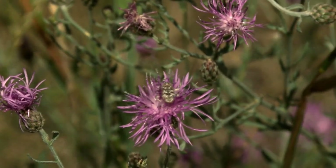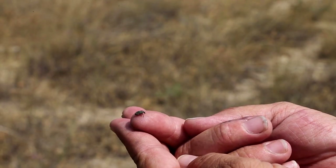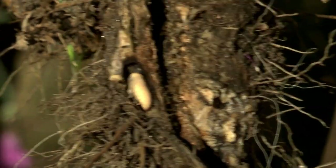There are 12 natural enemy insects to date that have been introduced against this plant. Eight of the insects attack the flower heads and seeds, and four of them attack the roots. The Syphocleona cicades is a root-eating weevil.